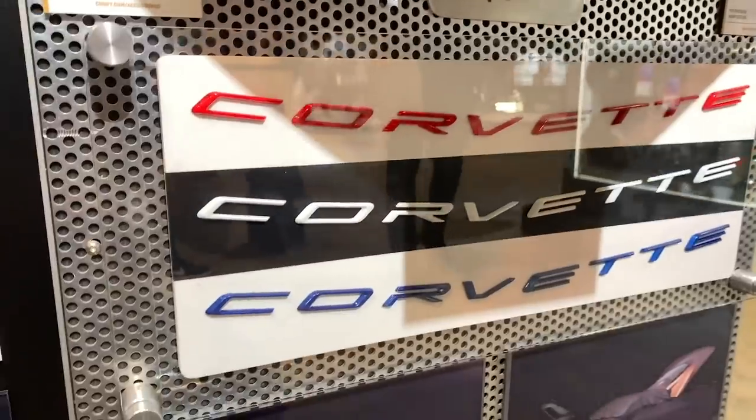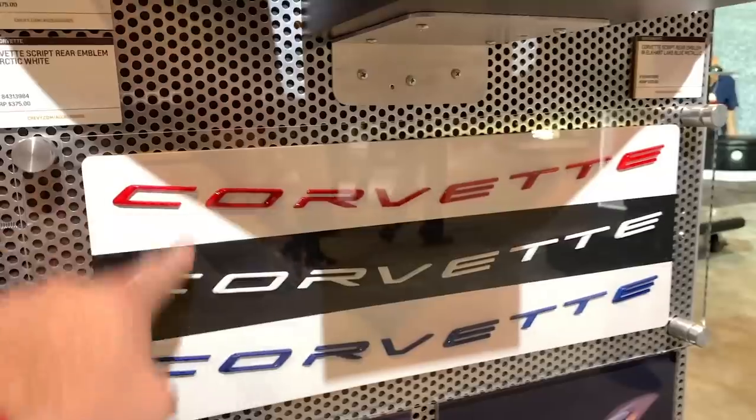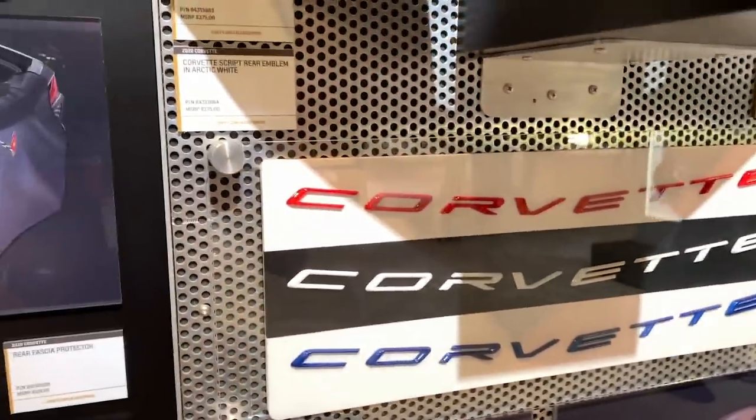I may do all three of the emblems — red, white, and blue — maybe do all three Corvette logos on your car. It's pretty awesome.